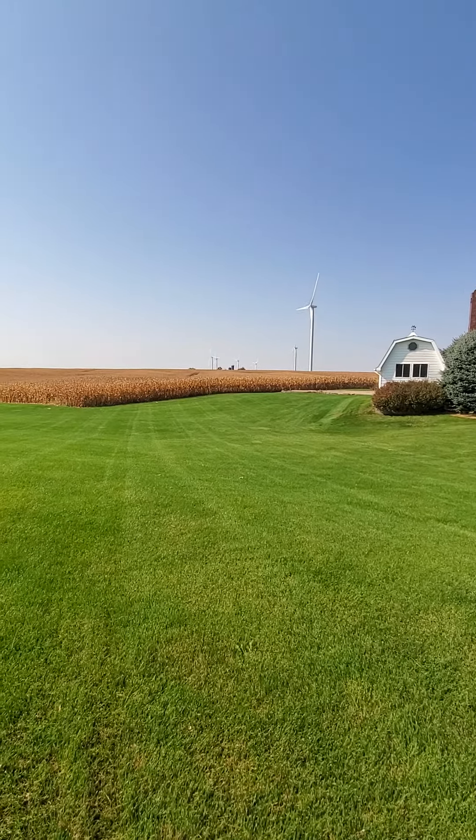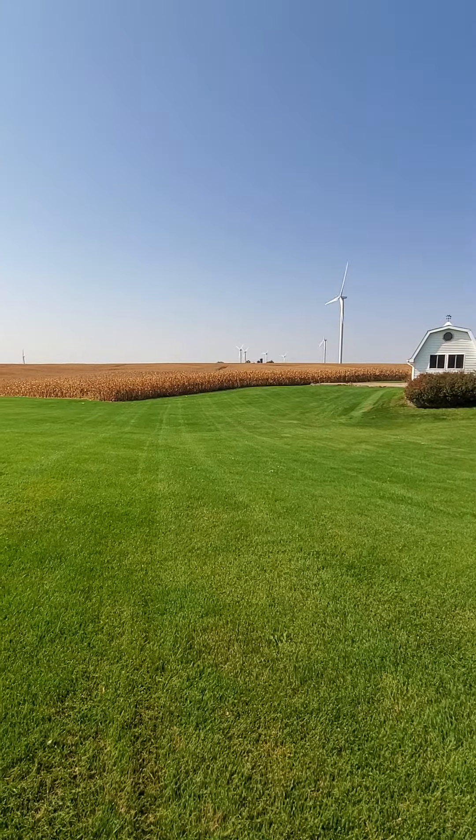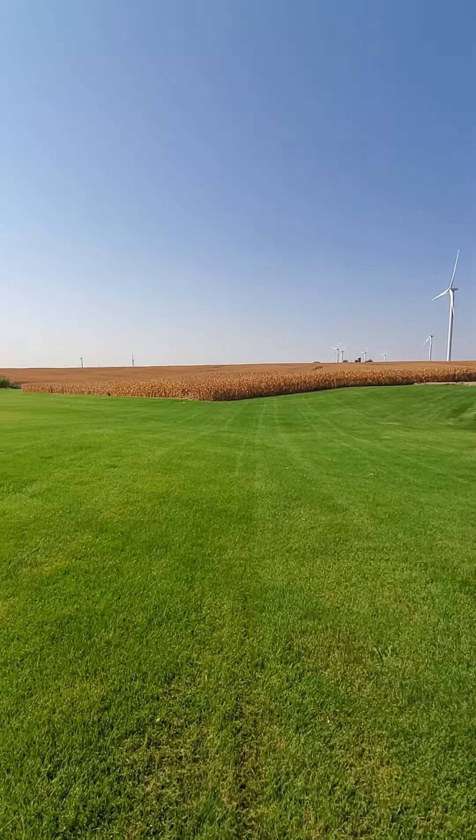The corn is ready for harvest as you can see. There's a windmill — one looks good, but when you see hundreds of them, not so much.